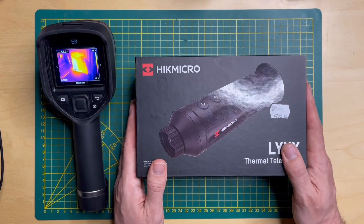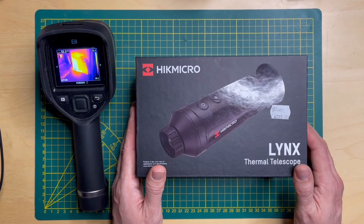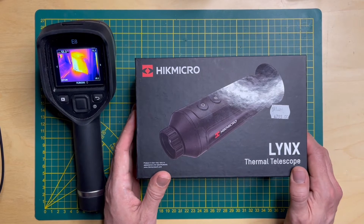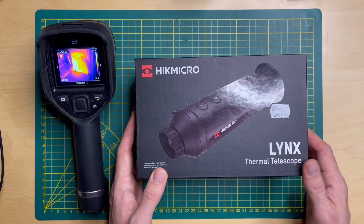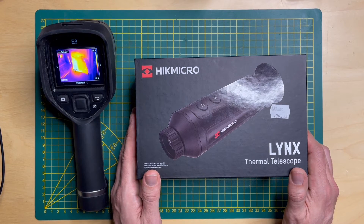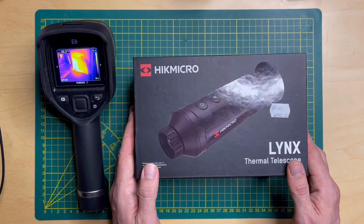Let's look at the price before we open the box. In Sweden you can get it for around 5,000 Swedish Kronor, which is about 450 to 500 US dollars.